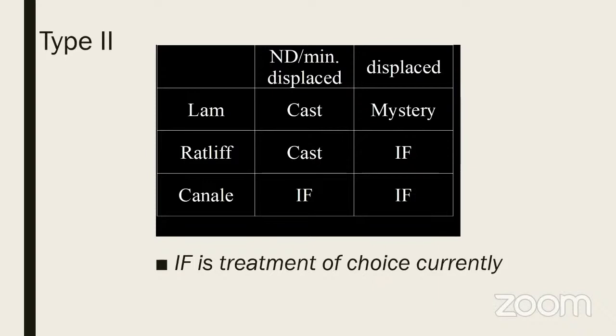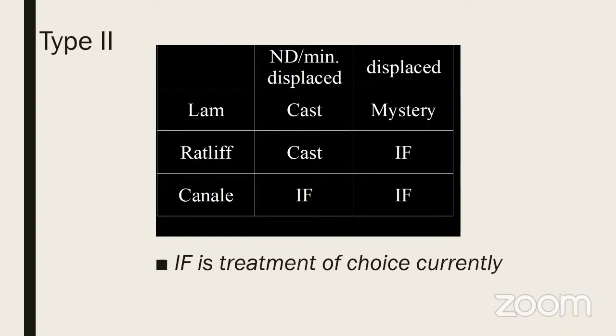Ratliff and Canale found that for undisplaced fractures, cast alone (spica) was used, but for displaced fractures they advised internal fixation. More often than not, even for undisplaced fractures — for fear of preventing displacement — internal fixation is important and is the current treatment of choice. Cast alone is rarely used, but if you do use it, follow closely for displacement.